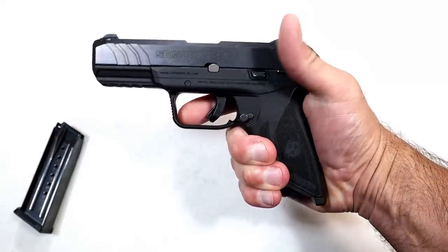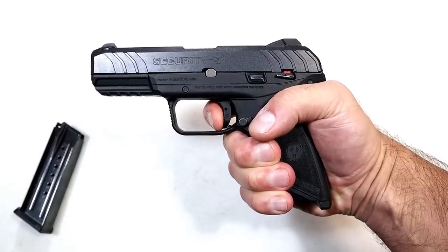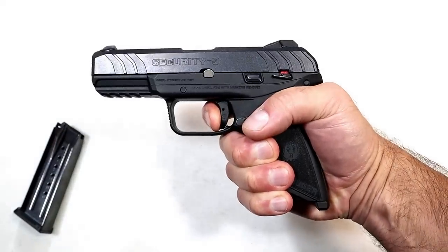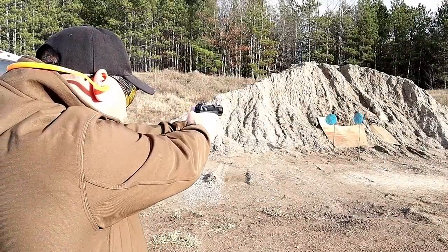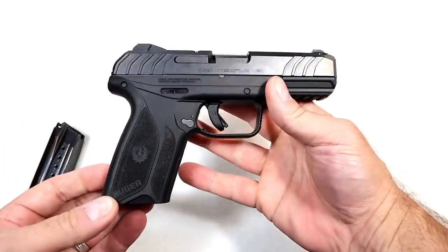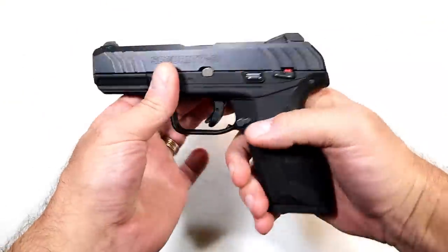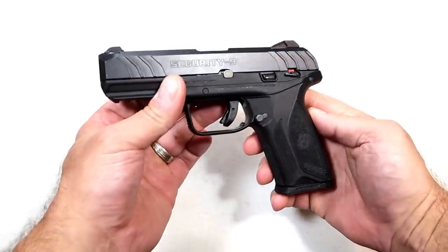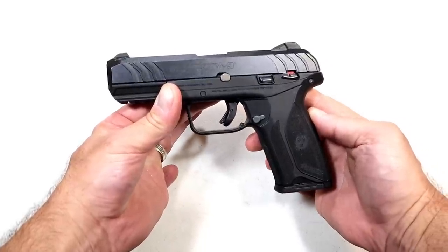They make a pro model without the thumb safety, but the trigger is right around five pounds with a reset right there. Not the shortest reset, but at the range you can pop off the rounds really well. I really enjoyed the Security 9. They created a compact-size pistol for not a lot of money — 15-round mags and a hammer gun with a nice trigger. It sort of has everything people want at a budget price.